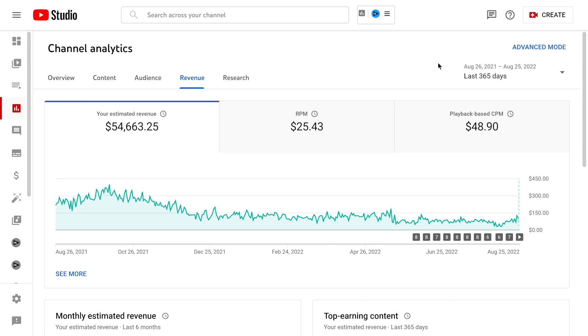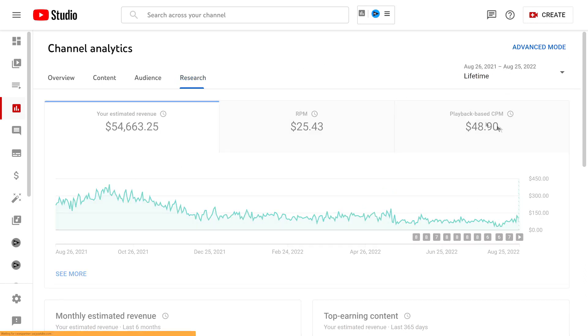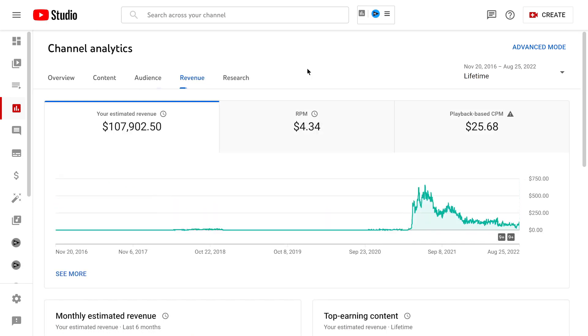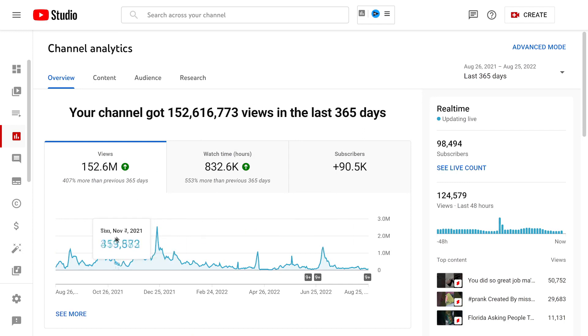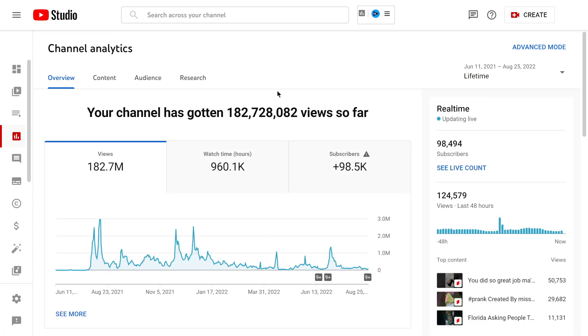Another channel made $54,000 in ad revenue over the past year, with a lifetime total of $107,000. I also run a YouTube Shorts automation channel — it's easier to get millions of views. In the past 90 days we got 21 million views; sometimes 1 million views in a single day. The last year was 152 million views, and the lifetime of that channel is over 180 million views — sometimes almost 30 million views in a single day. That's millions of eyeballs I can send to my link via the community tab and video descriptions, without ever showing my face or using a camera.